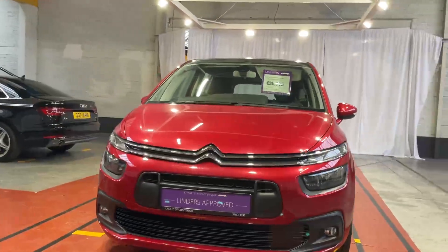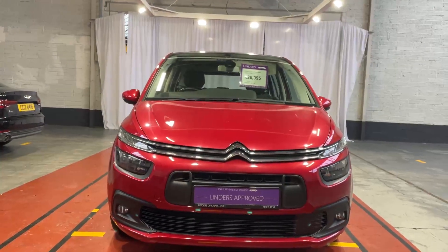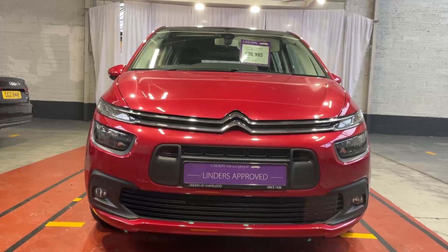Really nice cars — perfect family machine. We will take any car in trade-in and we've got low finance rates available too. For more information, a quotation, or to arrange a test drive, just give us a shout here at Linders in Chapel Izzet.